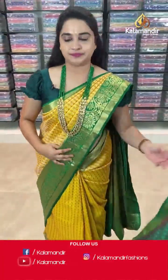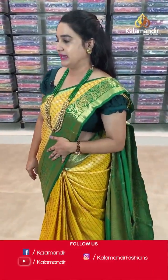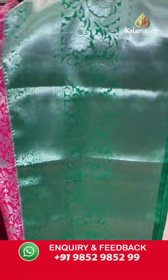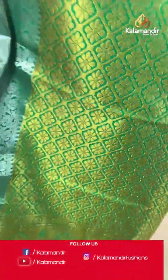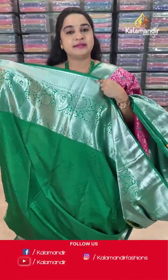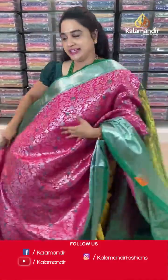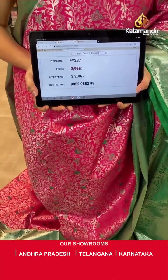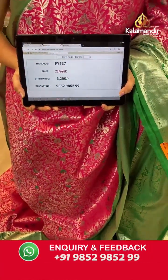Next saree — pink and green colour combination. Body anther koda floral and leaf zaal design. Border contrast with cross lines, parsley and diamond brocade. Pallu — contrast pallu with diamond checks, floral brocade and leaf motifs. Paired with contrast self-embossed design blouse along with border. Saree code is FY237, actual price ₹3999 and offer price ₹3200. Screenshot and share to WhatsApp.